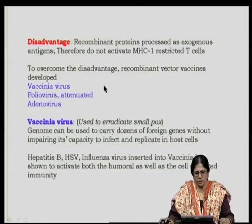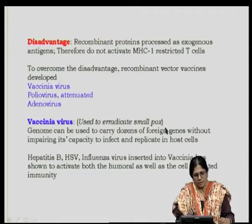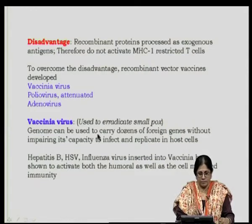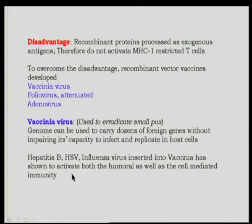To overcome this disadvantage, recombinant vector vaccines were developed. Well-known examples are vaccinia virus, attenuated poliovirus, and adenovirus. The vaccinia virus genome, previously used to eradicate smallpox, can carry dozens of foreign genes without impairing its capacity to infect and replicate in host cells. Vaccines being developed using vaccinia as a vector include hepatitis B, HSV, and influenza. Proteins thus expressed can activate both humoral and cell-mediated immunity, because the vaccinia virus harboring foreign proteins can infect cells and mimic intracellular parasites.